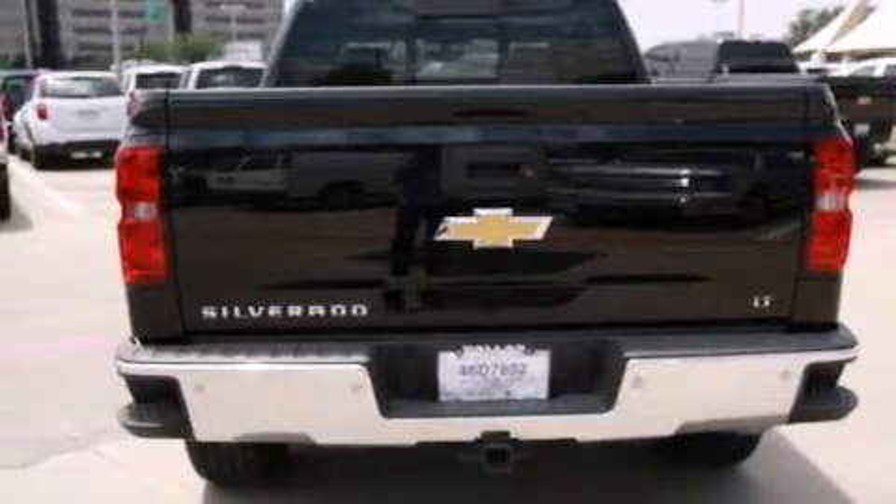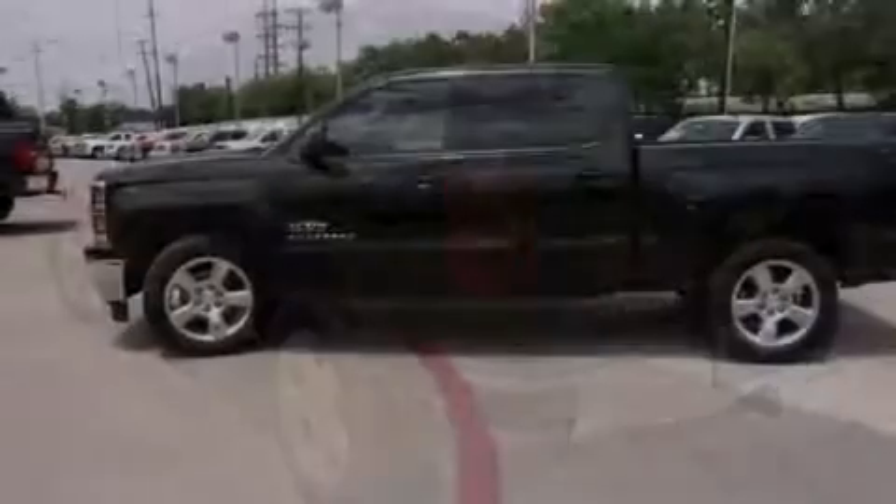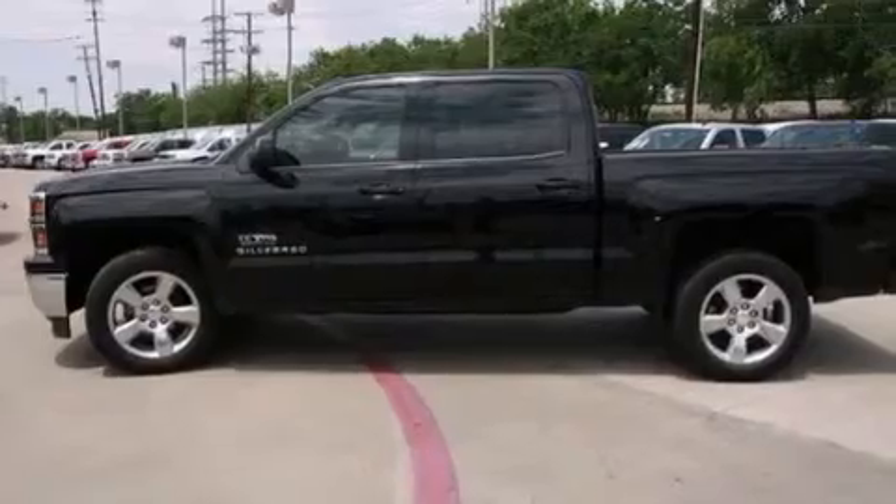Its top features include a navigation system, traction control and stability control systems, hill start assist, and a tire pressure monitoring system.